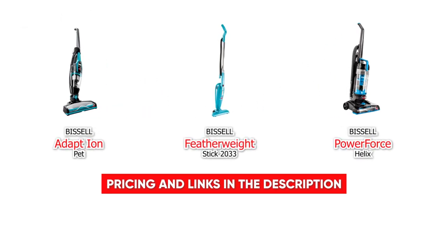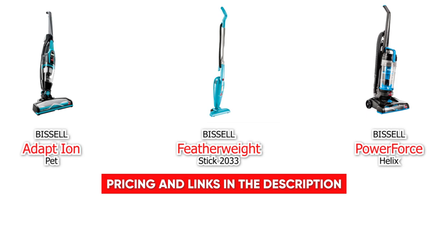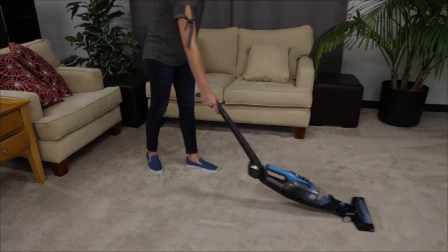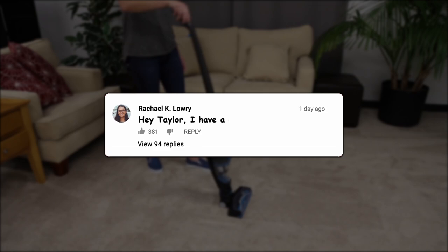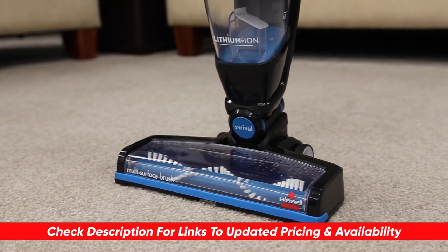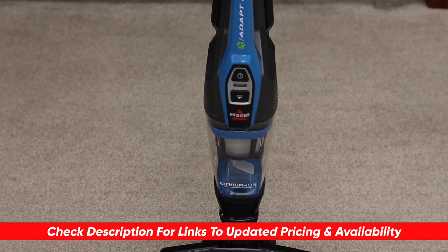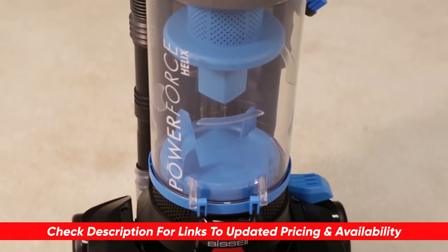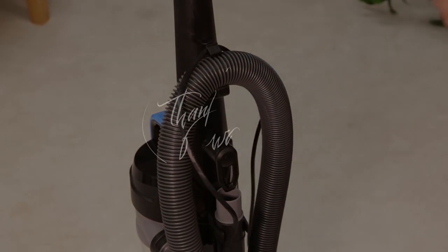If you're looking to invest in a new vacuum, we highly recommend checking out the Bissell product line — these top three are some of the best out there. If this video helped you choose the right Bissell for your situation, please give us a thumbs up. If you have any questions or comments, drop them below. I'll leave links and any discount codes in the description. Thanks so much for watching, stay safe, and I'll see you in the next video.